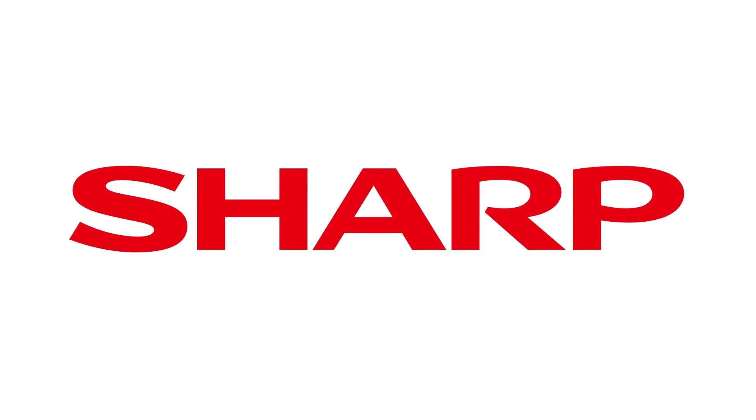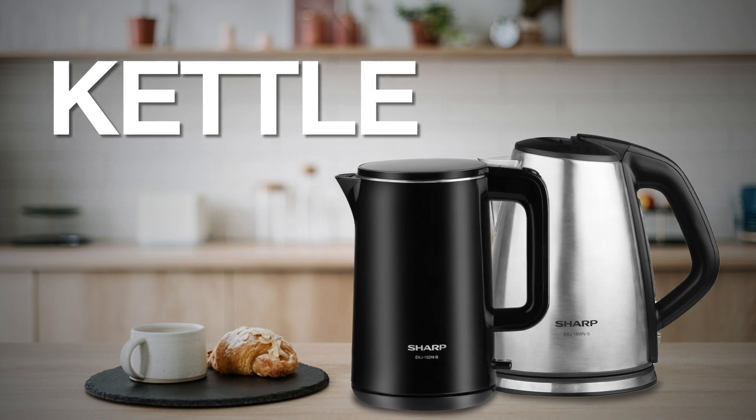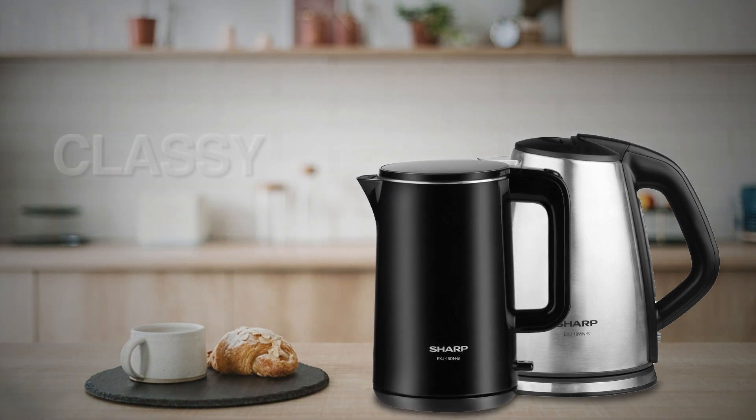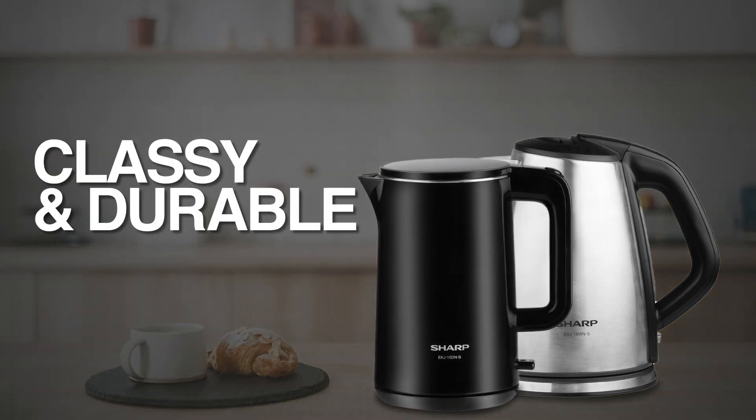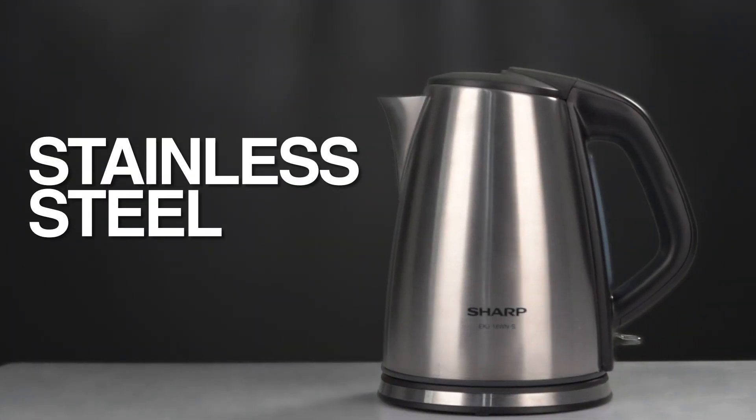Our shop brings you a wide range of appliances for your home, presenting you with our kettle that heats up in a snap. Our kettles are classy and durable and come with a large capacity, made from stainless steel that gives a premium finish to your appliance.